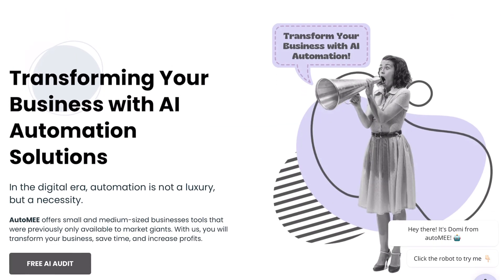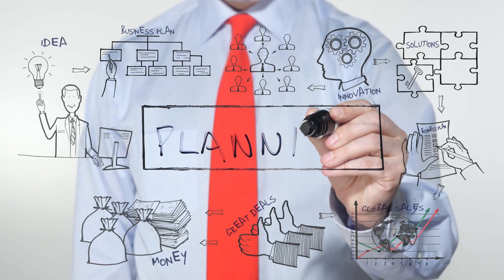Hi, I'm Domi from Automi. As experts in AI and automation, we are here to help businesses like yours embrace modern technologies. We'll guide you step by step through planning AI implementation to ensure maximum efficiency. Ready to revolutionize your business? Let's dive in.